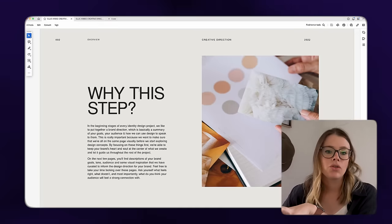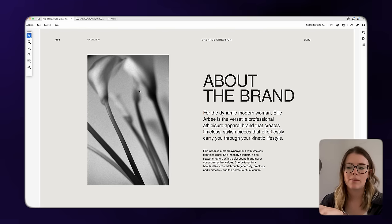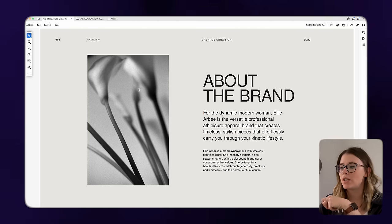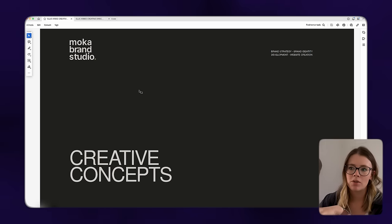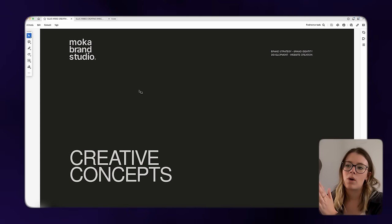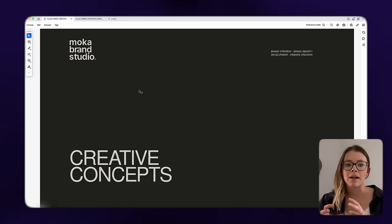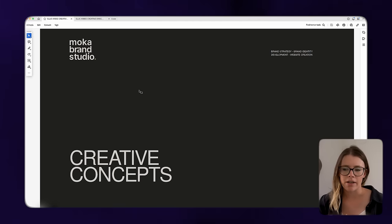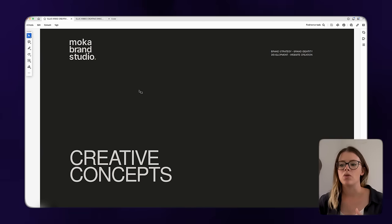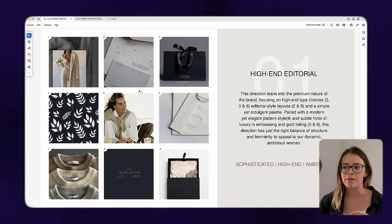We jumped into the creative direction presentation by explaining to the client why this step is super important. I touched on a quick summary of the brand from the strategy, then focused on what we are creating — what are we after with the creative concept? Because we want to make sure that anytime we're presenting something creative, which can very easily become subjective, we are anchoring it on something practical like the strategy or the story we're trying to tell, so it can be contextualized.